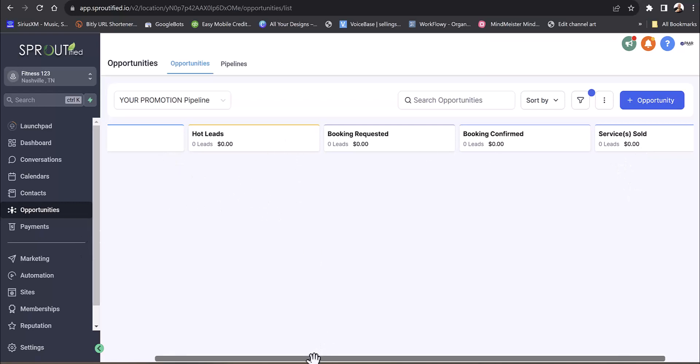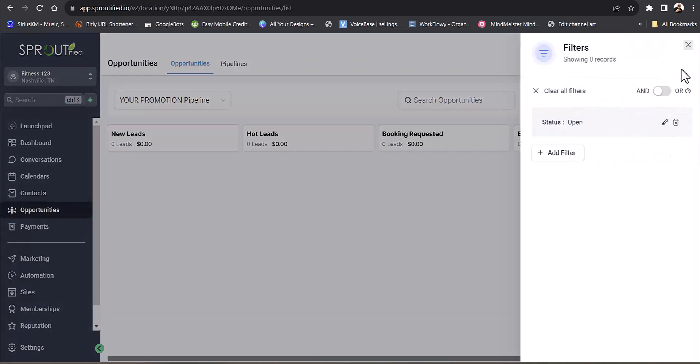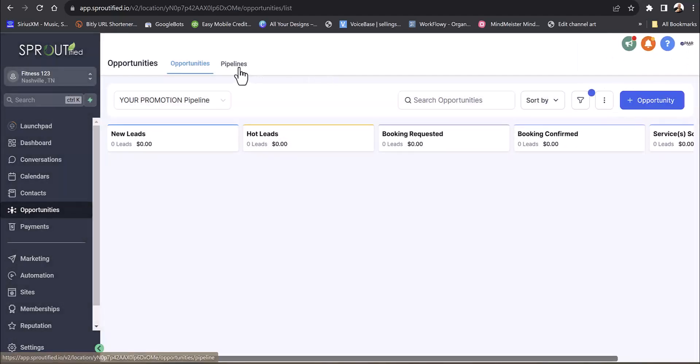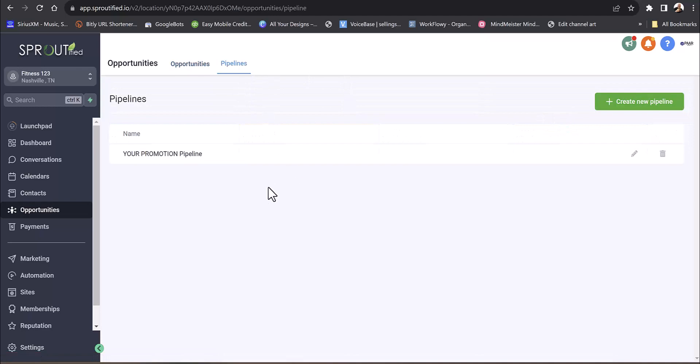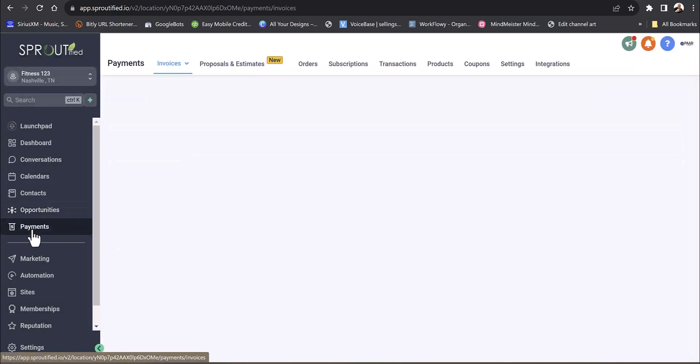You can customize the pipeline stages and verbiage to whatever you want, filter them down, and edit the pipeline. You can drag and drop stages or add a new stage — like 'signed up for spin class.' Payments can be set up through here as well.